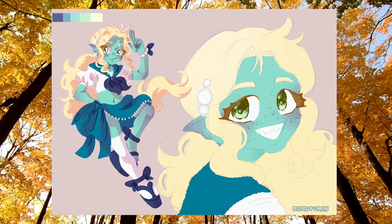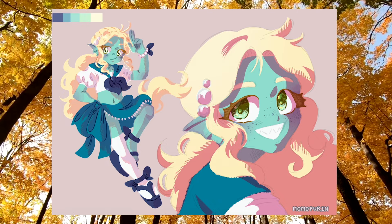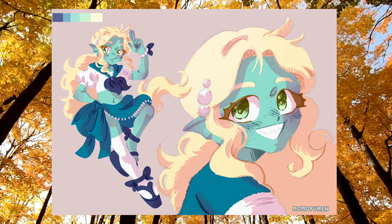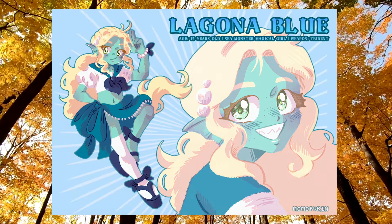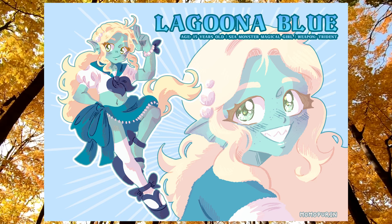I'm open to the idea of doing this again with other characters, so feel free to leave your favorite characters in the comments if you're interested in a part 2. Also, if you'd like to see magical girl versions of characters from other series, feel free to comment them down below. And with that being said, we got to the end of the video — thank you so much for watching, consider leaving a like and subscribing, and until next time, bye!